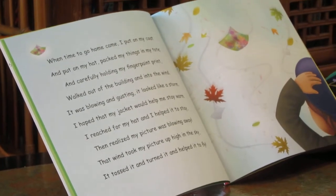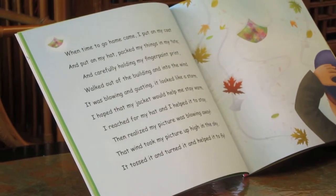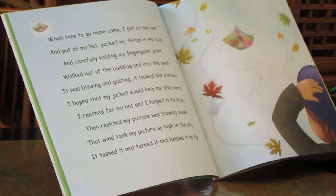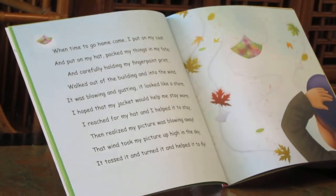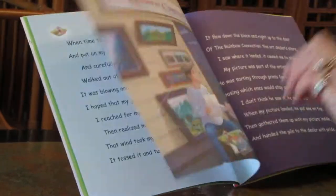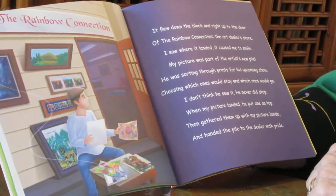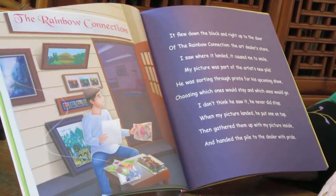I reached for my hat and I helped it to stay, then realized my picture was blowing away. The wind took my picture up high in the sky. It tossed it and turned it and helped it to fly. It flew down the block and right up to the door of the Rainbow Connection, the art dealer's store.